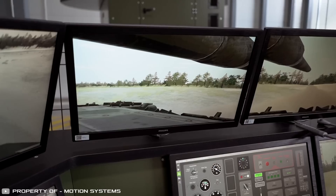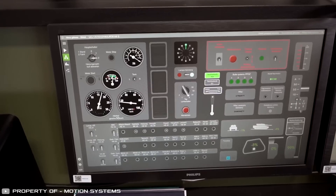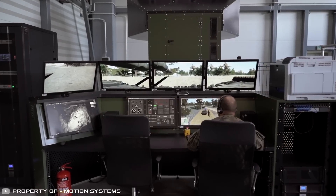Instructors monitor training using their own monitors that duplicate information from the cabin and through surveillance cameras.